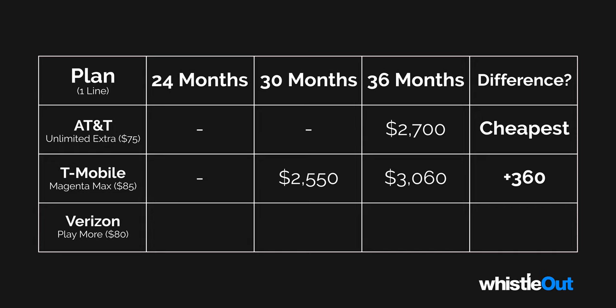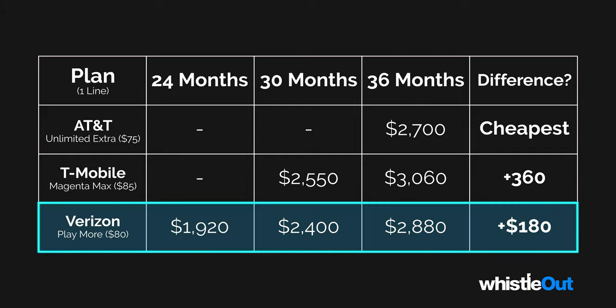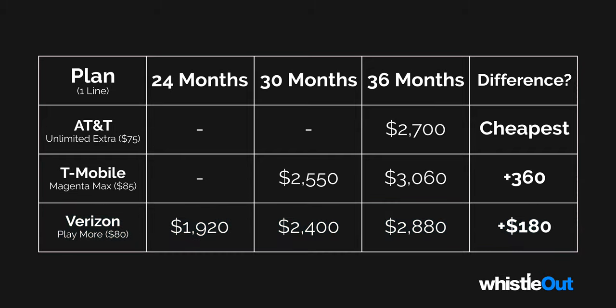Lastly, let's take a quick look at what Verizon's cost looks like. Over the course of 24 months, you are looking at a $1,920 bill. For the 30-month installment agreement, you're looking at $2,400. And if we look at the 36-month agreement and compare it to AT&T, you're looking at $2,880 — a better deal than T-Mobile, and only $180 more expensive than AT&T. So looking at this full picture, in the long run AT&T is cheaper because you don't have to have as expensive of a plan to get the iPhone 13.